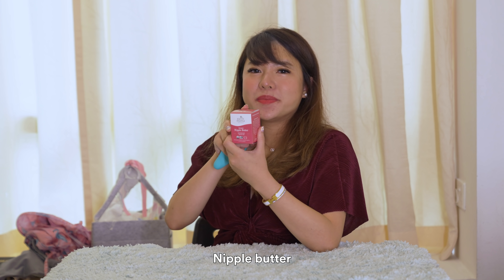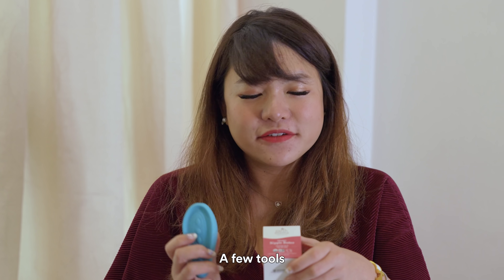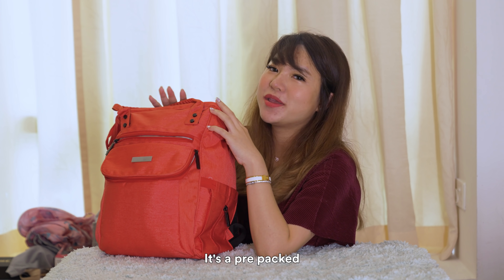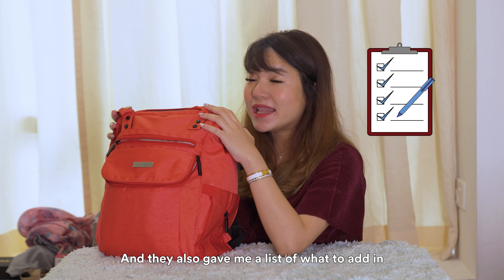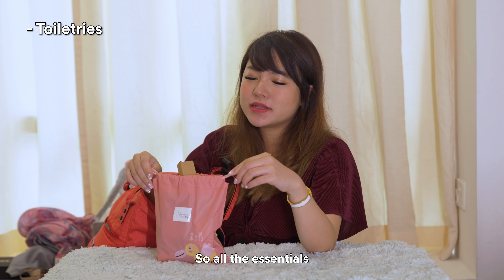And then I've got some nipple butter — it's organic. So a few tools for breastfeeding. So in this bag is from Yes Mama. This one was given to me — it's a pre-packed hospital bag. Of course, I've added my own stuff and they also gave me a list of what to add in. So we've got some toiletries for mummies — all the essentials.